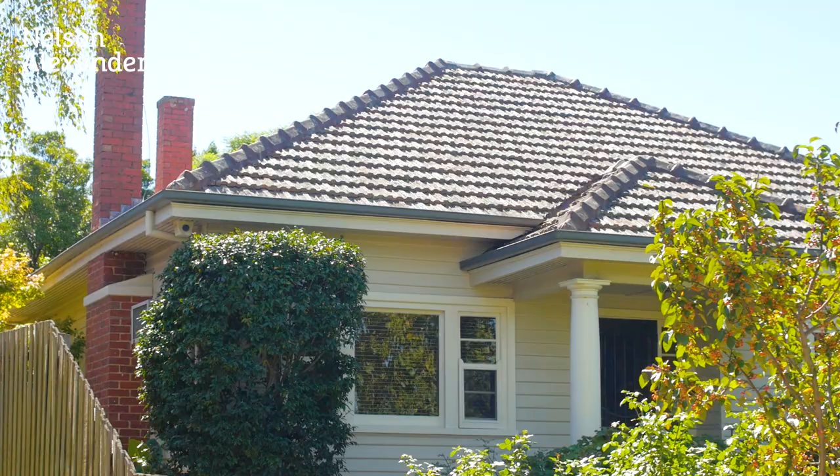The home itself is a period home that's been architecturally designed, renovated, and extended, comprising three bedrooms, two bathrooms, formal lounge and dining, and a lovely sunny family room to the rear. I know you're going to be impressed by this property. I can't wait to show it to you. Please join me while we take a look.